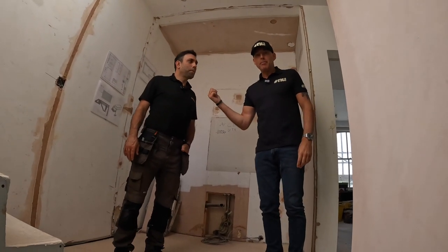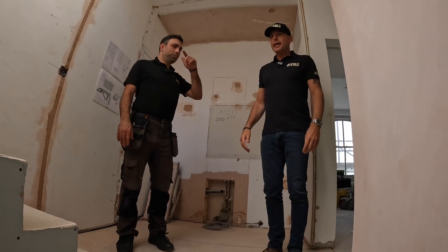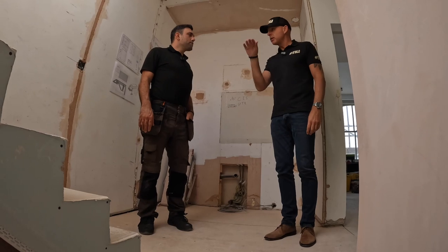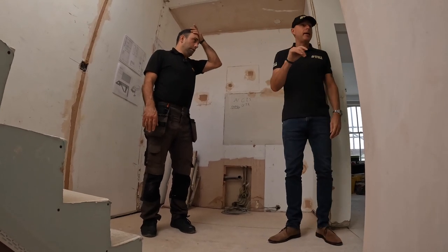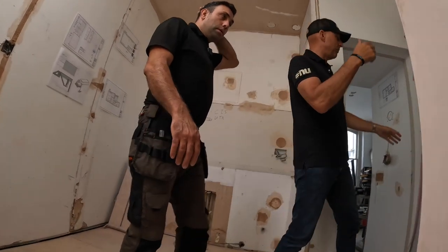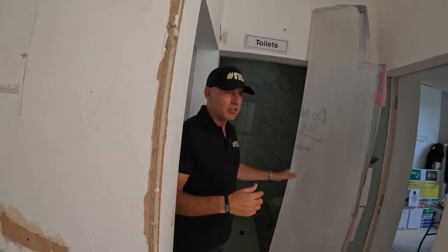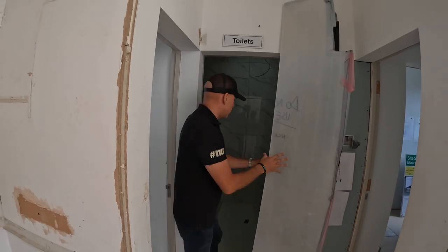This is Amin. We met Amin before last time we were on site and we've just been talking through what we've been doing on the basement, ground, and first floors. If you come up here — not much has changed, but actually this has changed. I think we filmed this a long time ago but now this is kind of completed.